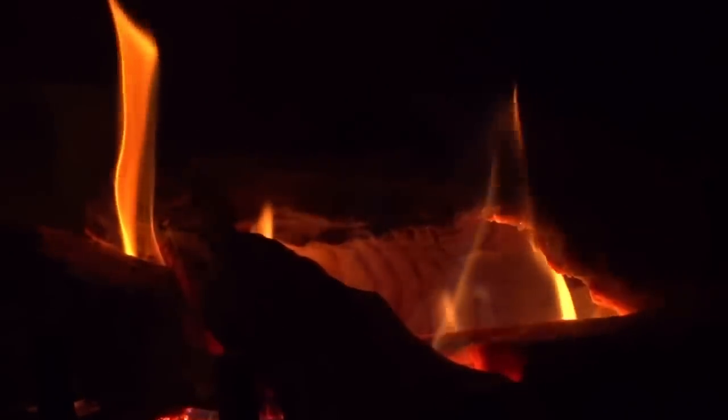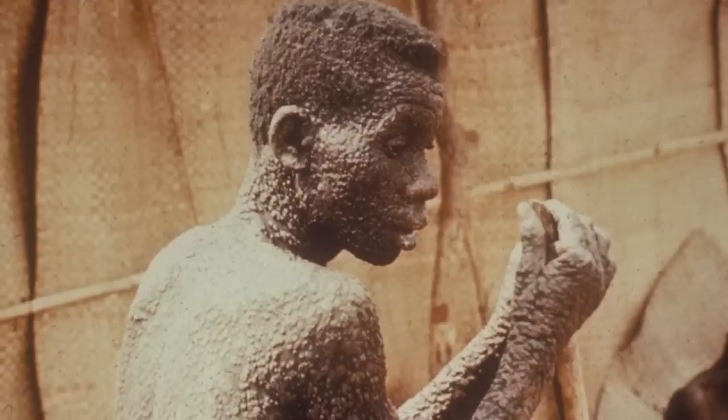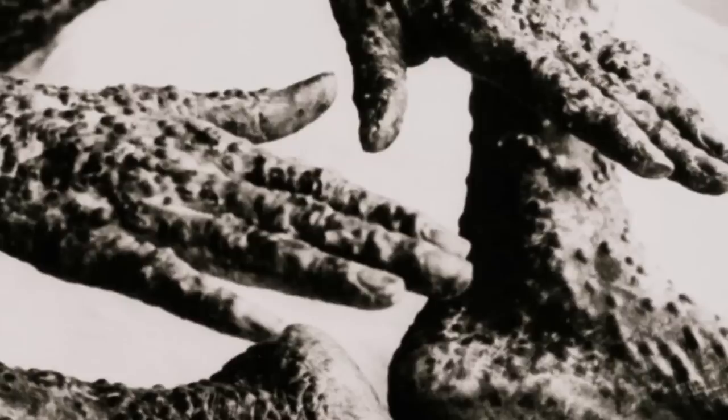In the battle against various illnesses that have ravaged humanity, smallpox stands above the rest. The illness was able to kill vast swathes of the population all around the world before being defeated in a breakthrough treatment. Through a concerted effort, the human race was able to eliminate the illness, though not before millions had perished in absolute agony.